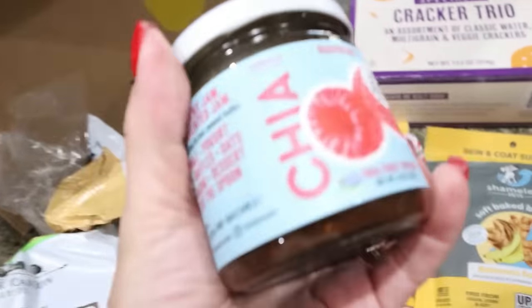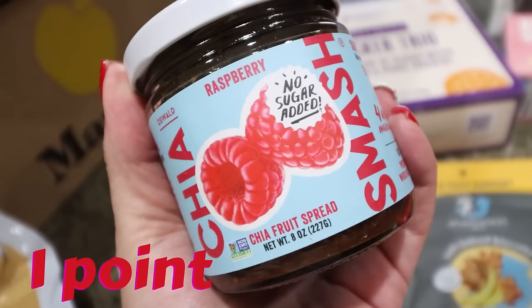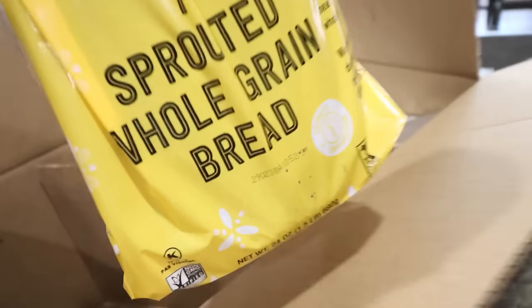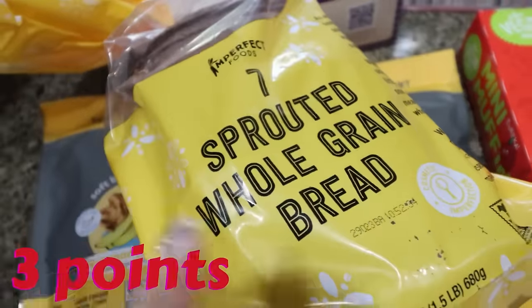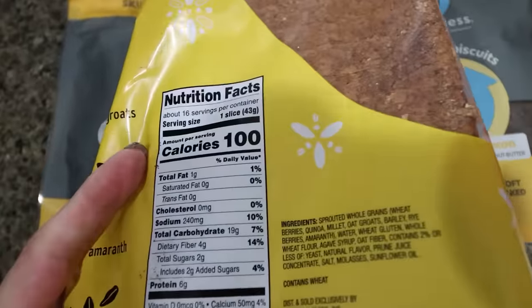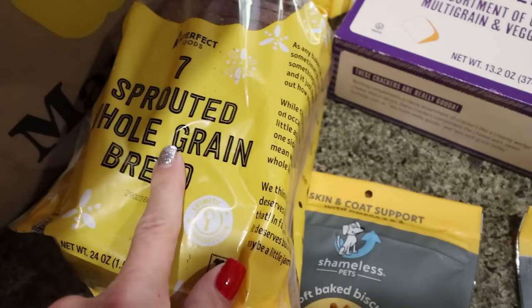No surprise to anybody, I did grab one chia smash. I was just a few dollars away from free shipping and I don't like to pay shipping, so I ordered a jar of the raspberry chia smash. I use this every single time I make a yogurt bowl. And then I also got my favorite bread — hands down my favorite. It's actually the Imperfect Foods brand, the seven sprouted full grain bread. This bread is so incredibly delicious. It's a hundred calories a slice with grams of protein and four grams of fiber per slice. Amazing macros.